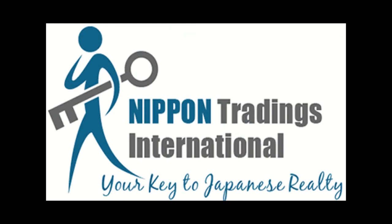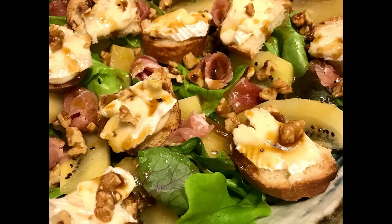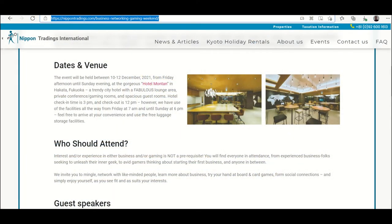A brief update on our December 10–12 business networking and gaming event here in Fukuoka City. We've had quite a few bookings recently. We've managed to squeeze an extension from Monica, our Chilean chef, who agreed to let us provide the final guest count until December 1st for meal-inclusive tickets. Room-only or attendance-only tickets are technically available until December 8th, but the hotel has warned that rooms are filling up with more people traveling now.